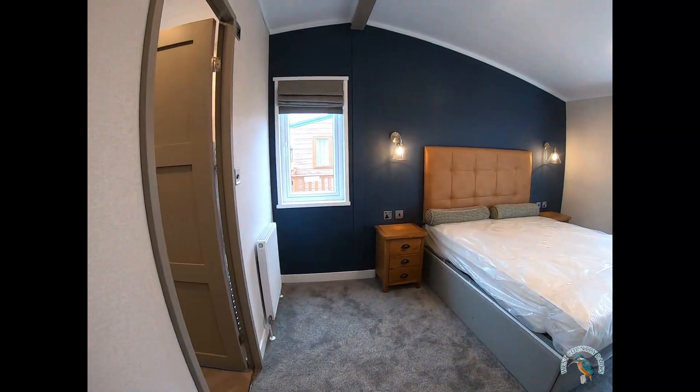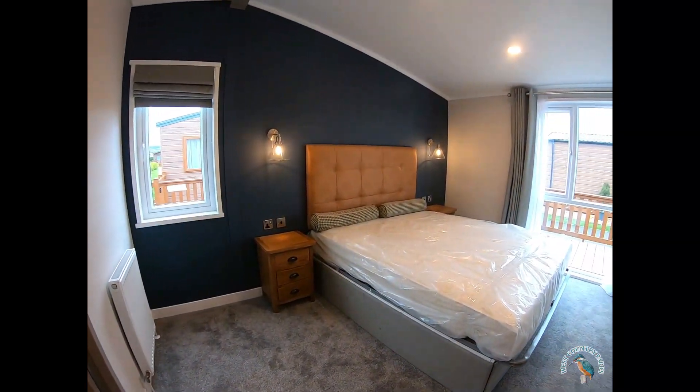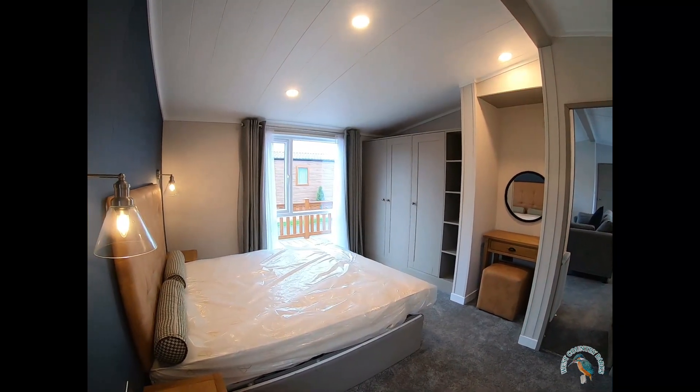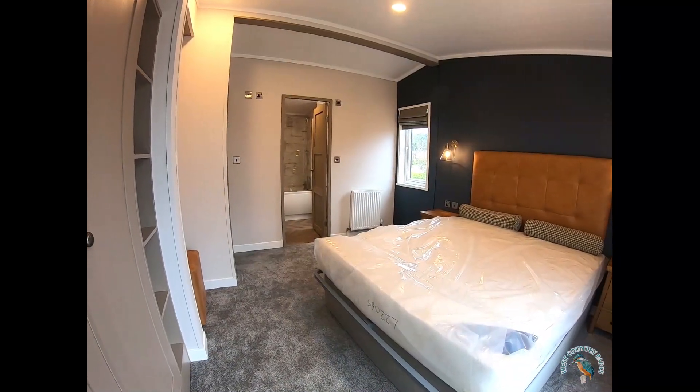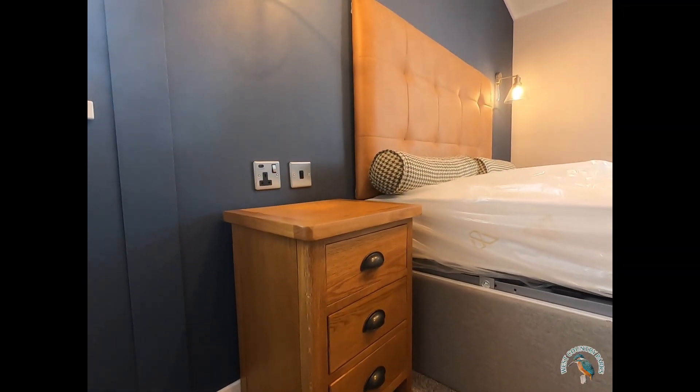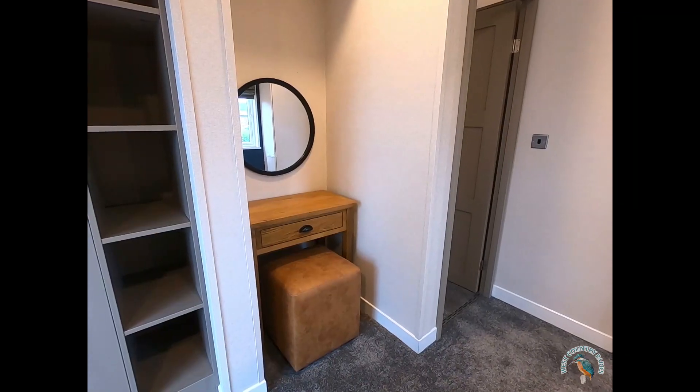Now let's take a look at the master bedroom. It's light, airy and spacious with plenty of storage space. There's side lighting, bedside cabinets, and a dressing table.